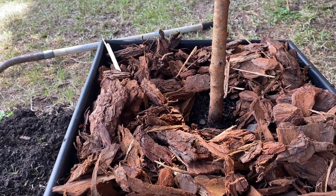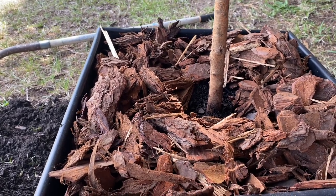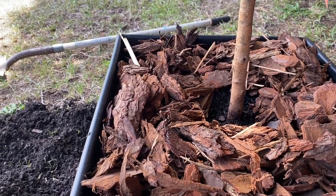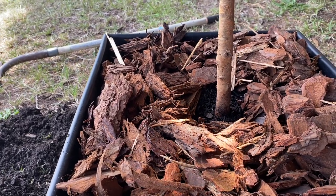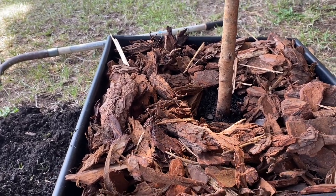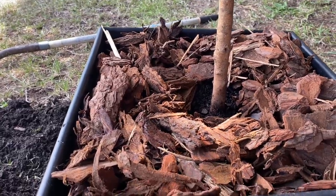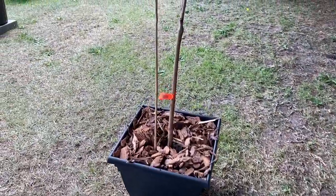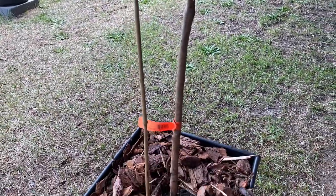Coming in closer so you can take a look at the tree — the pine bark is all around the bottom of the pot but it's not around the base. I want to give a shout out to all my subscribers and everybody who's been supporting the channel, going down in the comments section. I added a bamboo stake to try to pull the tree to the left a bit more.